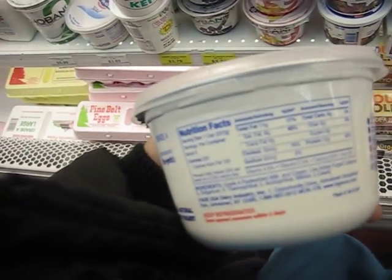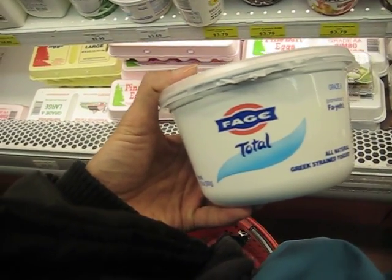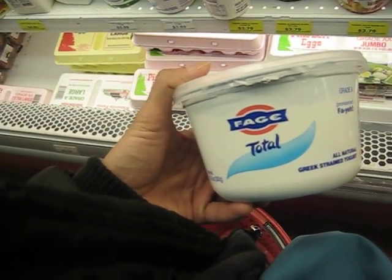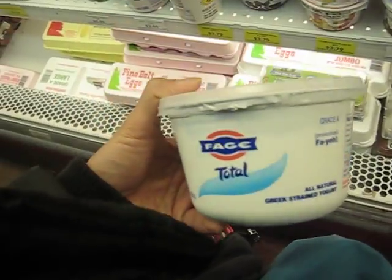I was actually looking for Turkish style yogurt, which is similar to Greek yogurt — a little cheaper, a little higher in fat, but it's very good. But this is the other alternative.